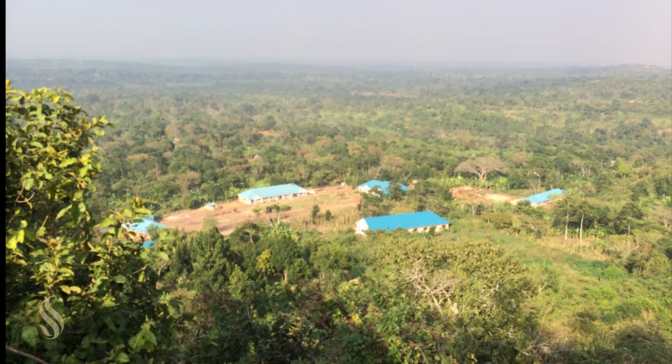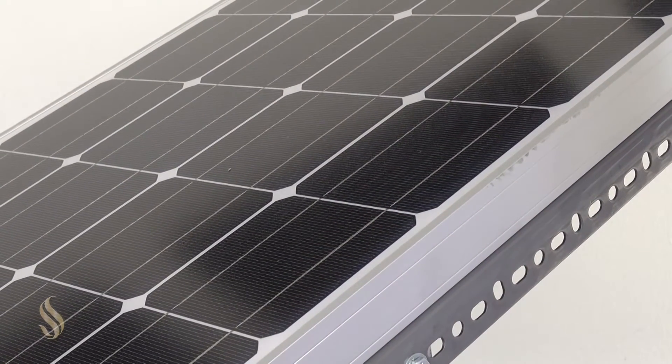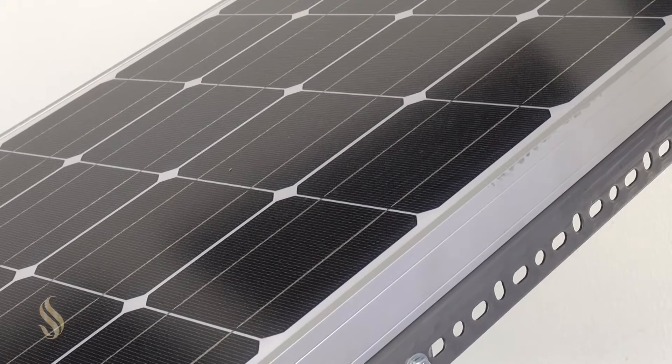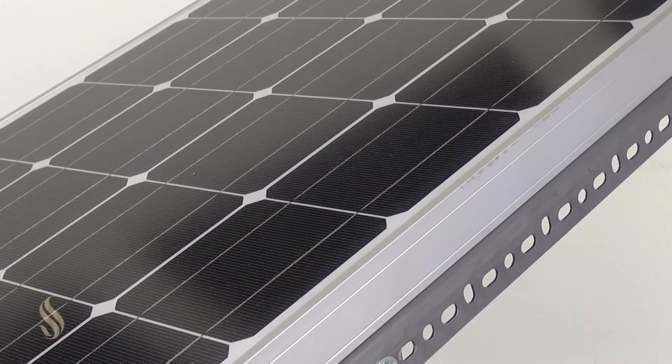Our goal is to get the funding and then deploy the system — go there and install it. This is a 100-watt monocrystalline solar panel, rated at 100 watts. The maximum power point voltage for this particular panel is 18.5 volts.